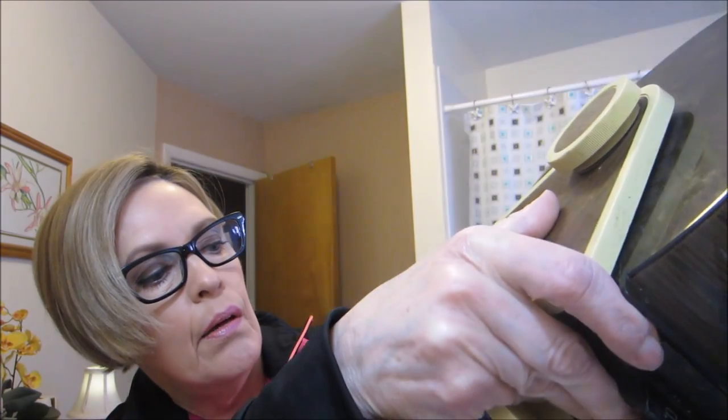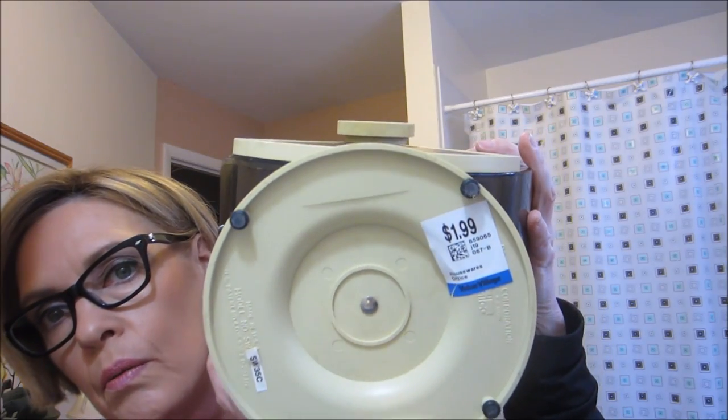I got this huge Rolodex and it was $1.99. The reason I got it though was look at all the cards in here — it's just full of cards and tabs. What I plan on doing — this may be sacrilege but I'm gonna do it anyway — I'm going to take all the cards and dividers out, keep those, and then re-donate the Rolodex itself. The woman who checked me out said she would use it for recipes, and I said I don't do recipes anymore — if I want to look something up I go to the internet.